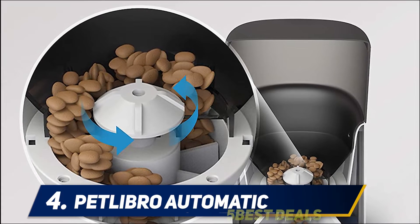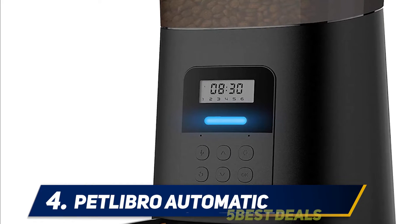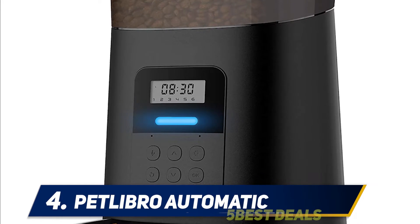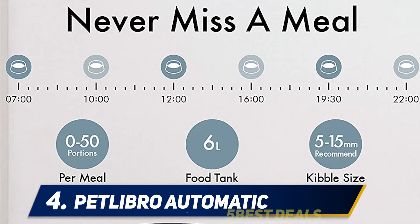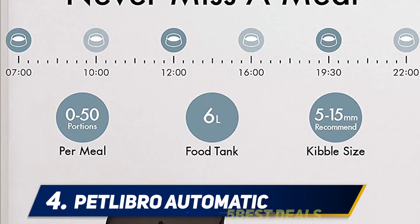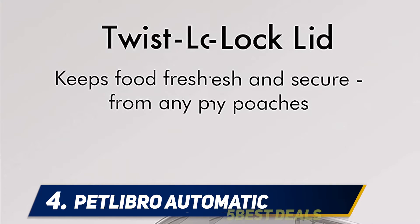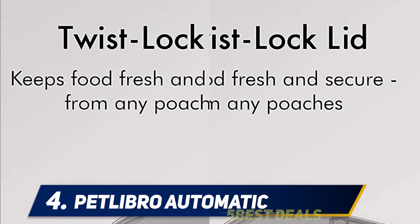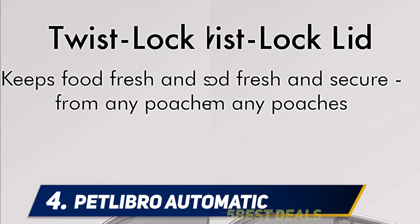The Pidlibro automatic pet feeder may have crossed your radar. Its sleek design, cat-friendly size, and balanced array of features make it an appealing choice for those who want a highly functional unit without too much fuss. After researching the automatic cat feeder market, studying the Pidlibro, and trying it in my own home, I'm bringing you all the details on this feeder.